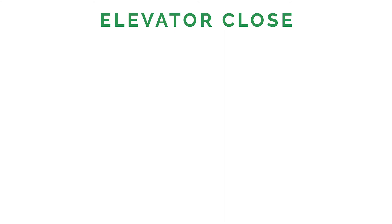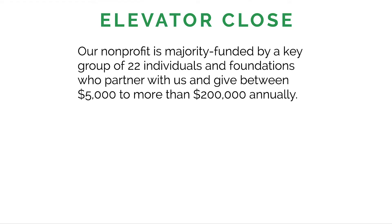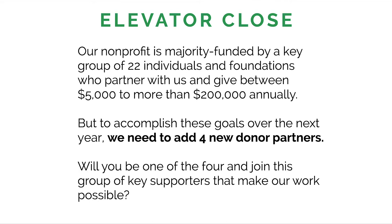Here's what the elevator close looks like. It says: 'Our nonprofit is majority funded by a key group of 22 individuals and foundations who partner with us and give between $5,000 to more than $200,000 annually. But to accomplish these goals over the next year, we need to add four new donor partners. Will you be one of the four and join this group of key supporters that make our work possible?'